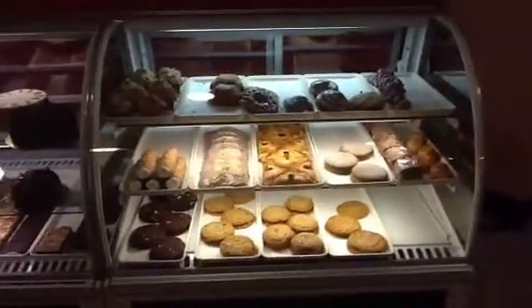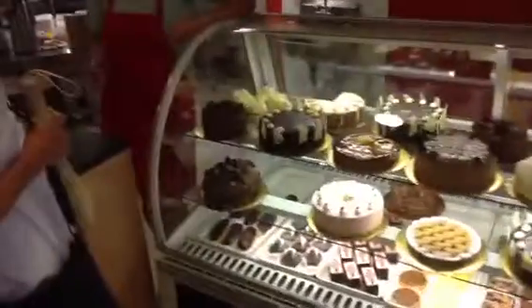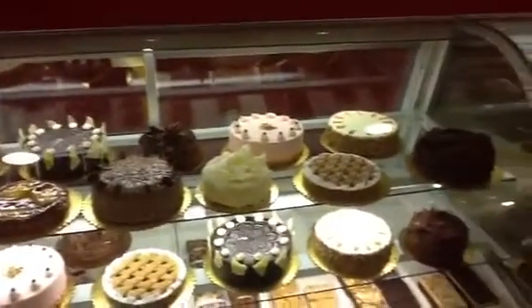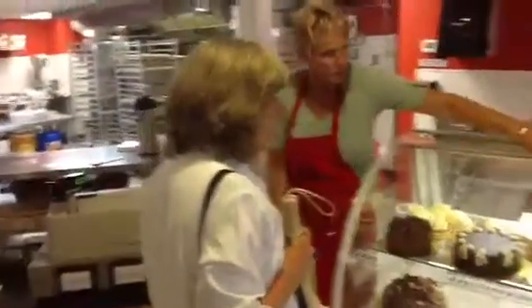This is a chocolate mousse cake — it has three thin layers of chocolate cake and two thick layers of chocolate mousse. They do the same type of setup with this white chocolate mousse cake right here, but with white cake and white chocolate mousse. This one is the combination of the chocolate cake, and then there's also the German chocolate cake.